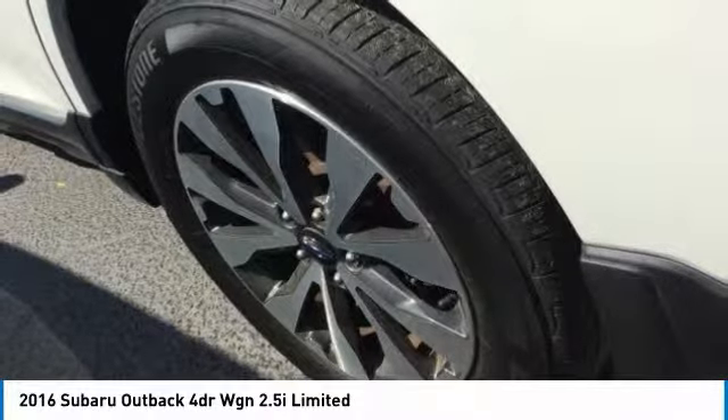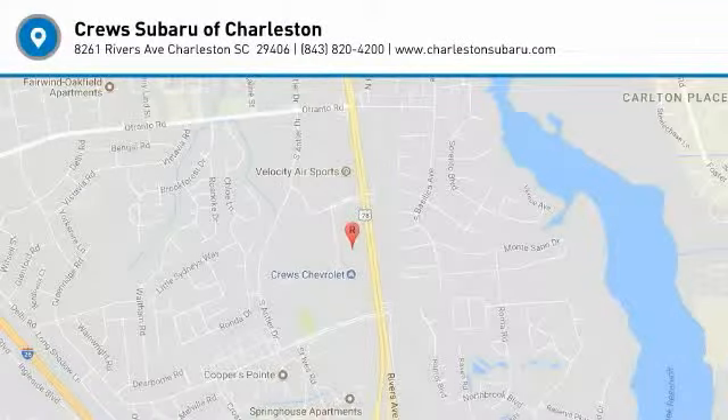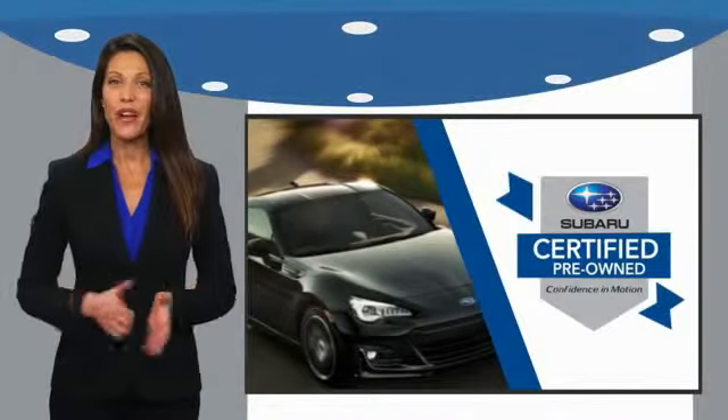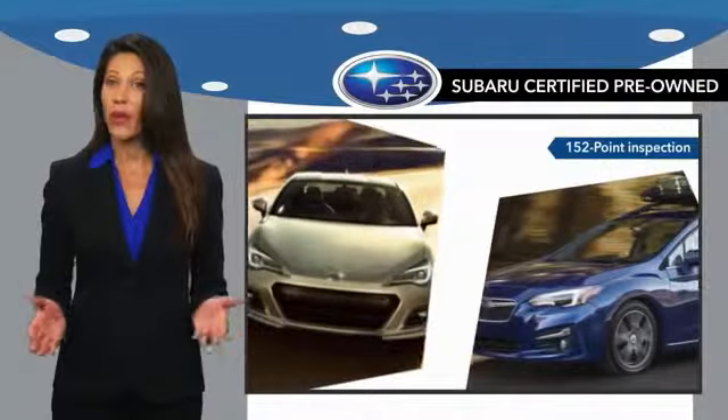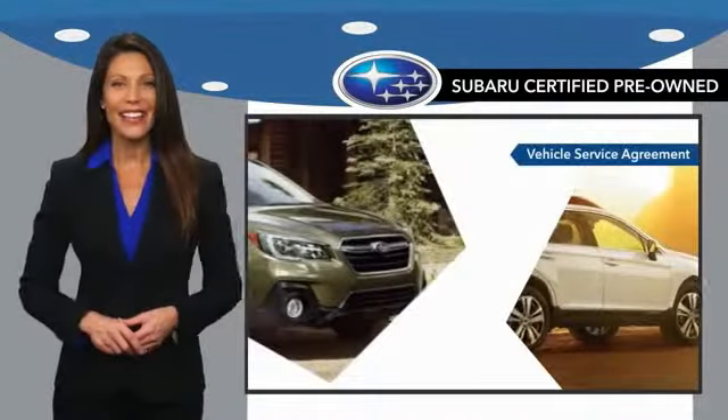Your new ride is just a phone call away. Subaru certified pre-owned vehicles have no secrets. You never have to wonder about vehicle history, reliability, and durability.